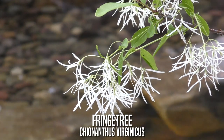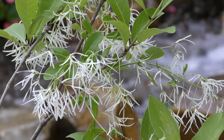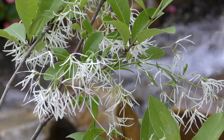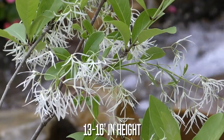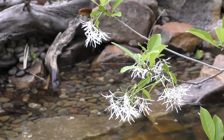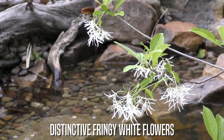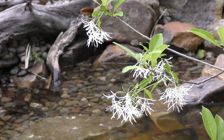Fringe Tree. This is a showy tree often used as a woodland border. They reach a modest 13 to 16 feet in height. Fringe Tree flowers are fragrant, white, and fringe-like — thus the name.